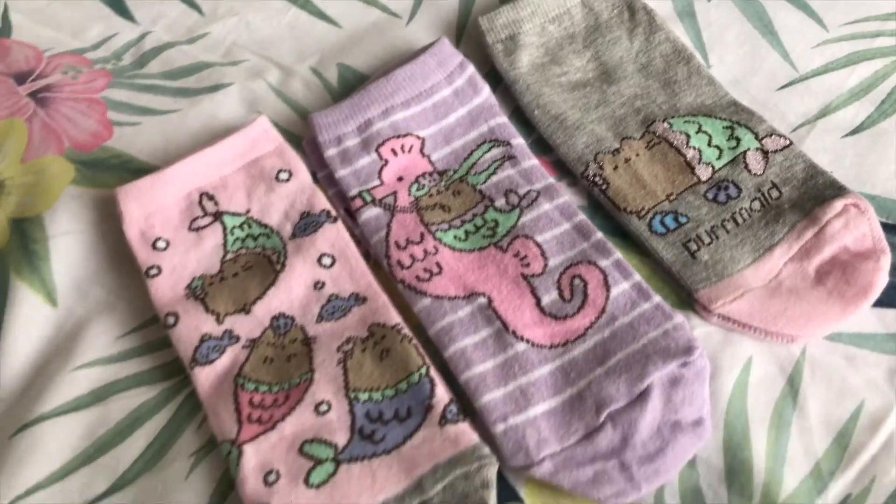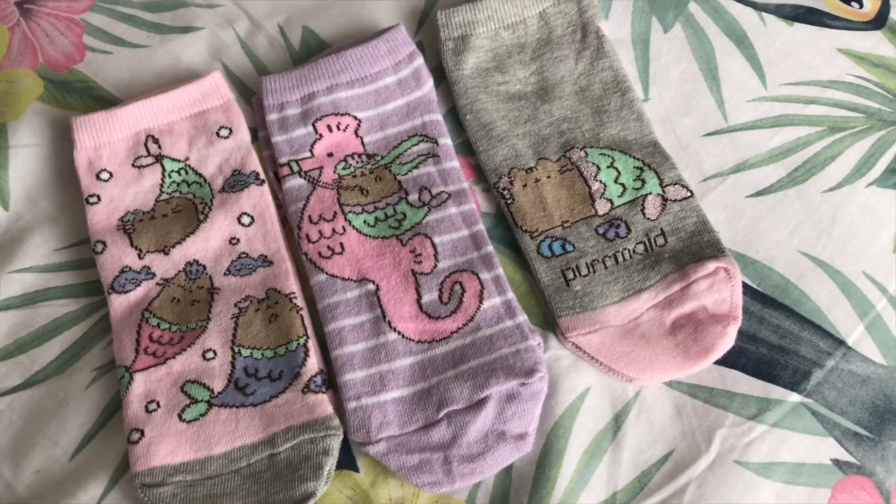I don't usually buy socks because I have tons of them, but I might go through them to make space for these because they're so cute. There's Pusheen with little macaroons — just the cutest. These are long socks and these ones are ankle socks. I love ankle socks especially in summer, they're a lot cooler. Then this pack is like the Pusheen mermaids — 'purrmaid' — and again they've all got Pusheen on them. There's some more Pusheen mermaids, and then the back one is a Pusheen on a seahorse — that is so cute.